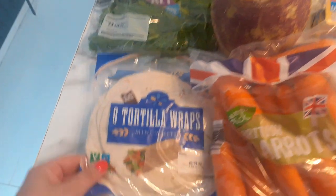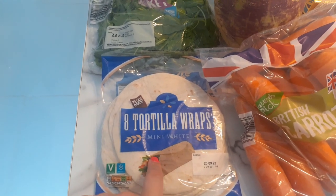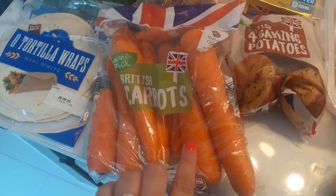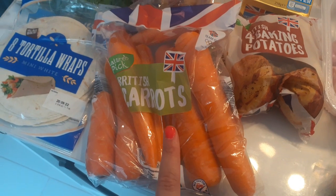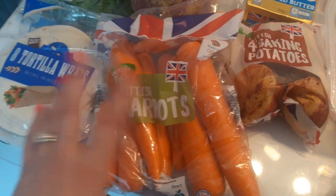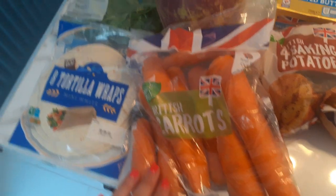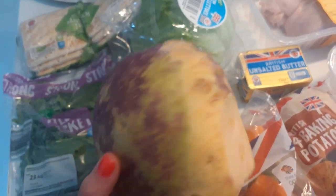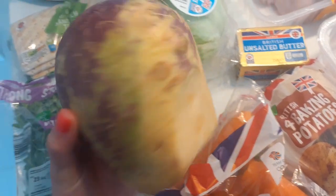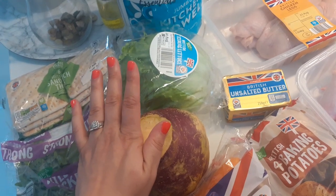I got these mini wraps — I thought I could do a Slimming World friendly little pizza on them, they were 55p. I got some carrots because I'm going to do a Slimming World shepherd's pie — instead of using potato for the topping you use carrot and turnip mash. Carrots were 45p for a kilo. The turnip was 85p — I didn't realise until I got home and looked at the receipt, but I need it for the recipe so I got it anyway. It is quite a big turnip so that should make quite a lot. I also got the iceberg lettuce, that's still 55p.